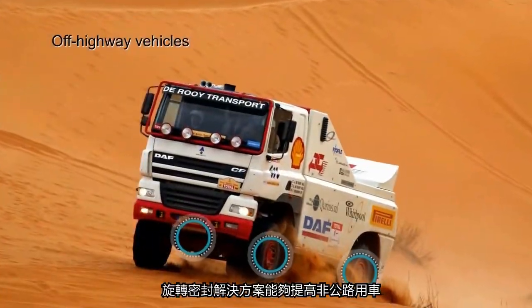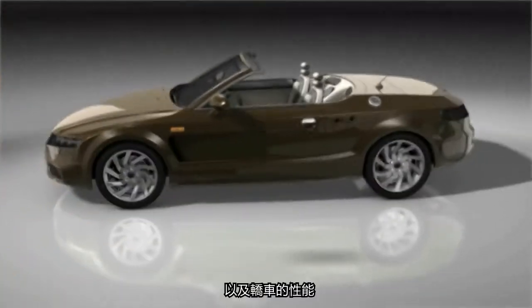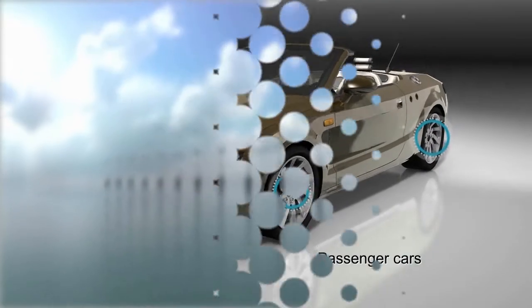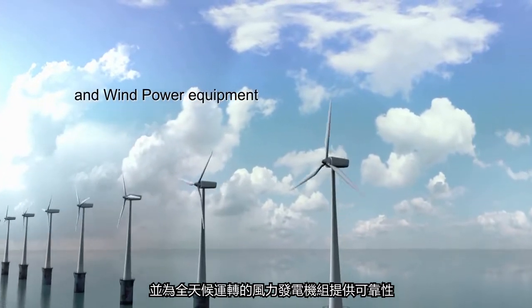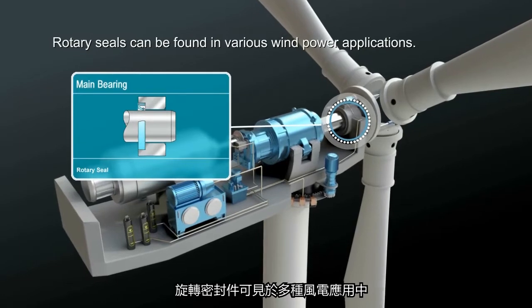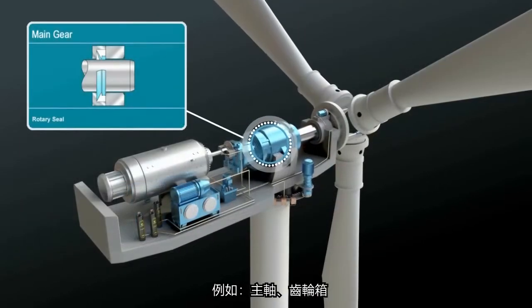Rotating sealing solutions improve performance in off-highway vehicles and in passenger cars. They give reliability in wind power turbines running 24-7. Rotary seals can be found in various wind power applications, including the main bearing and main gear.